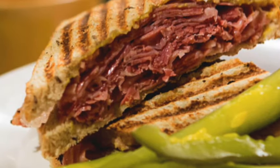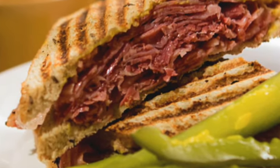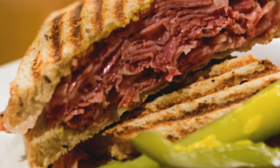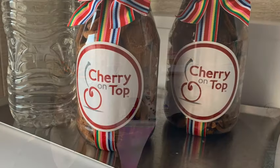Another treat: go to the Carnival deli. If you're a big fan of Reubens, or the counterpart — the Rachel, which is turkey instead of corned beef — go to their deli and get a really good sandwich. The sandwiches are on point and so yummy.